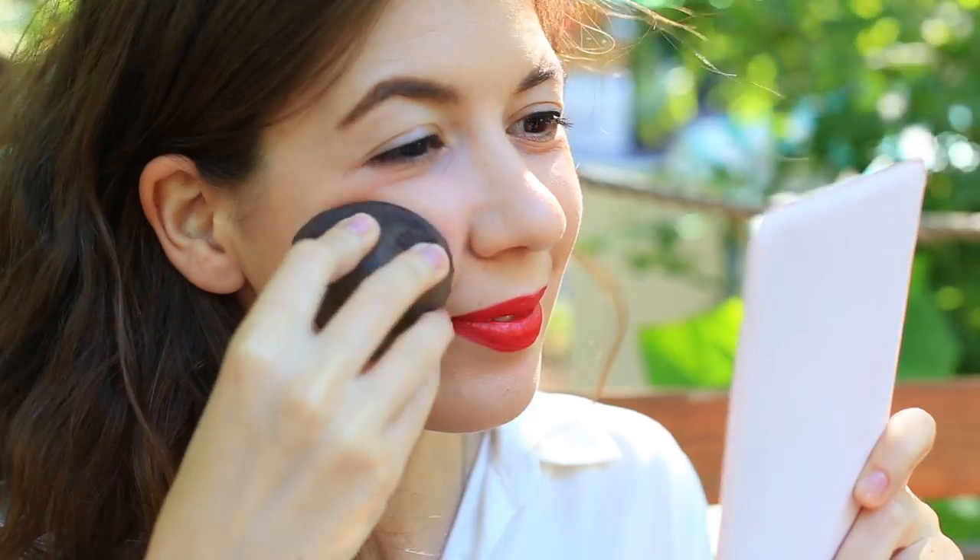Do you often use internet life hacks? In this video, we're going to have some fun by testing the dumbest beauty hacks we've ever found. Watch what it's like.